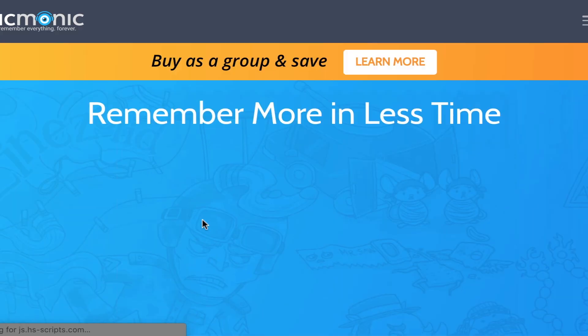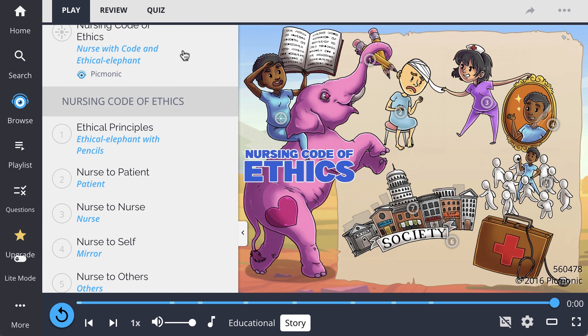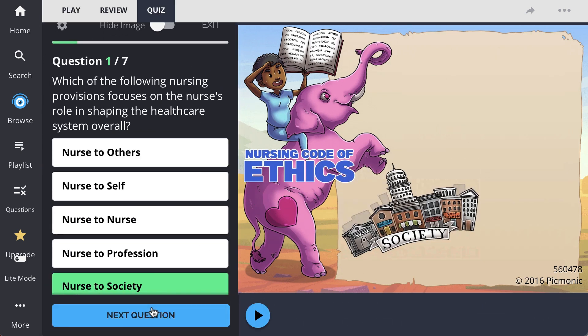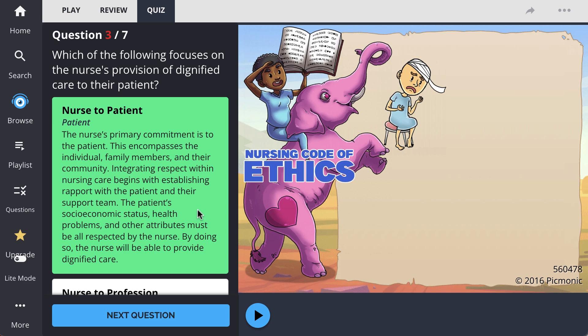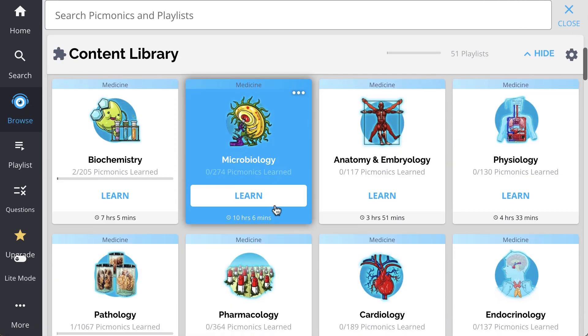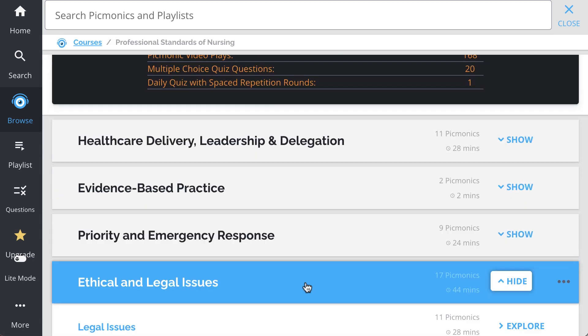For the rest of the story, check out picmonic.com and sign up for a free account. There, you can also take the Picmonic quiz. The quiz automatically sets up your daily quiz by using spaced repetition algorithms based on the questions you've missed or struggled with, to make sure you study what you need when you need to. And while you're there, check out the rest of our ethics Picmonics.